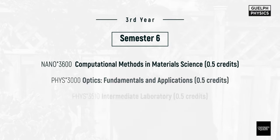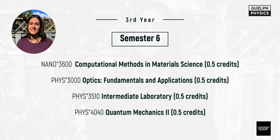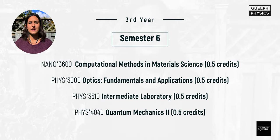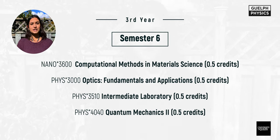Semester six has another 2.5 credits: Nano 3600, computational methods in material science — a programming course with more physics application; Physics 3000, optics fundamentals and applications, which is the only optics course in your undergrad; Physics 3510, intermediate laboratory, the follow-up to experimental techniques; and Physics 4040, part two of quantum mechanics. Finally, you can take Math 3260, complex analysis, or an elective of your choice. I personally took complex analysis and loved it.